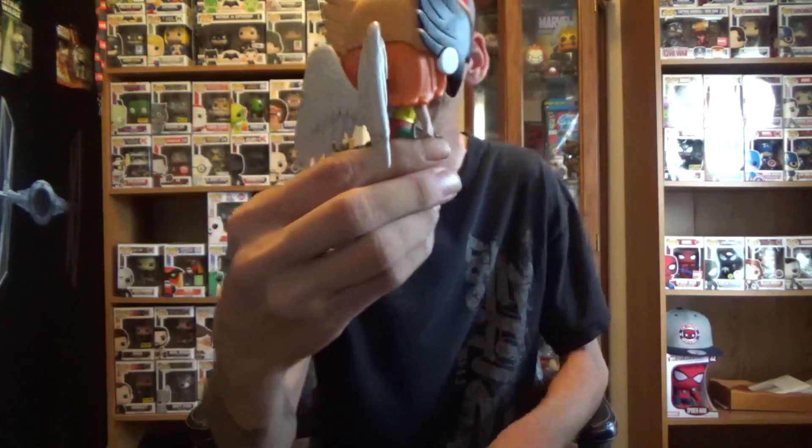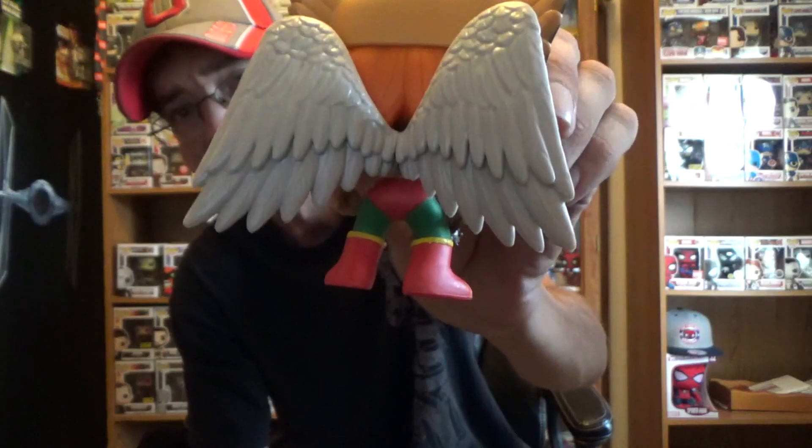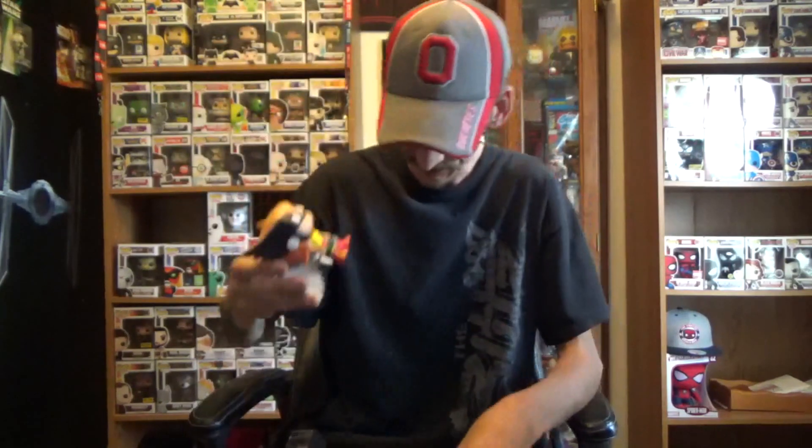The wingspan on this thing is freaking insane. Very, very cool. Hawk Girl — so interesting.